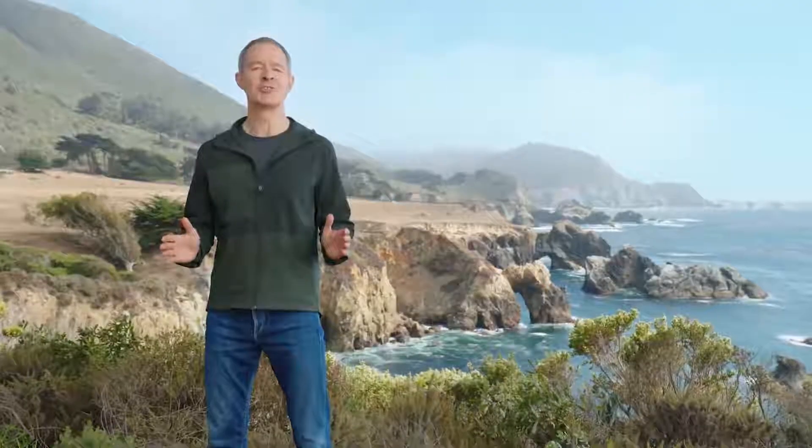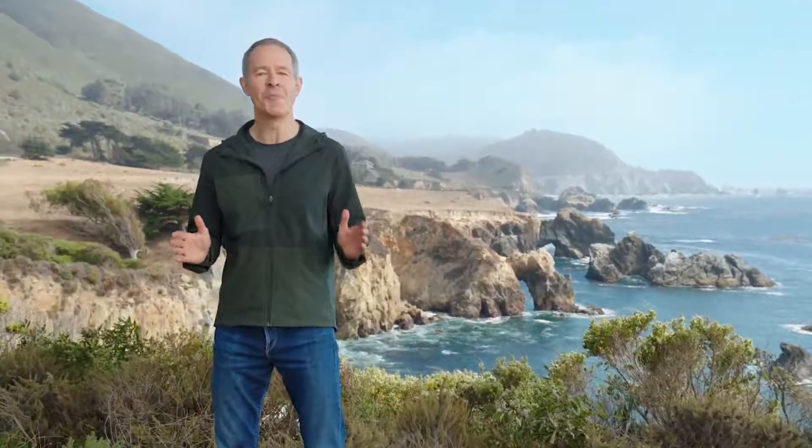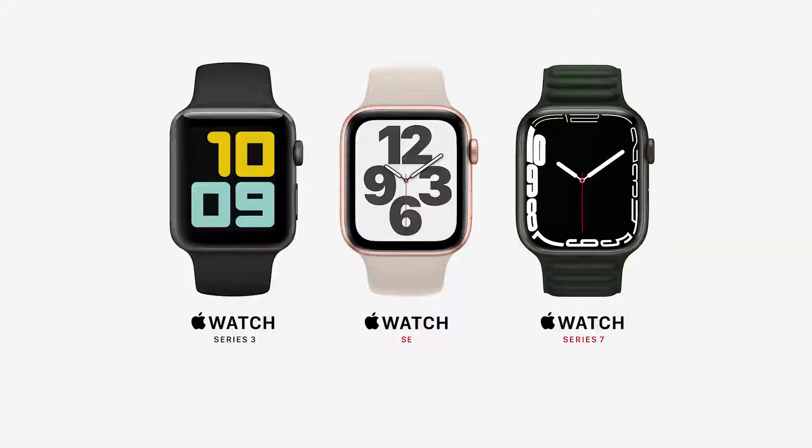So here's our 2021 Apple Watch lineup. Series 3 remains at the great entry price of $199. Apple Watch SE starts at $279. And Apple Watch Series 7 starts at $399.